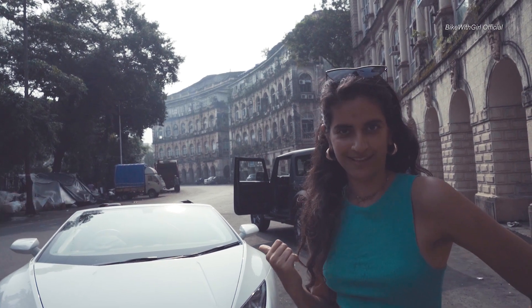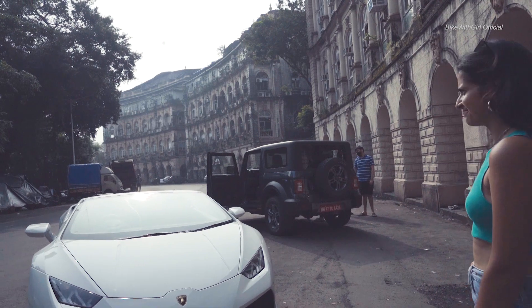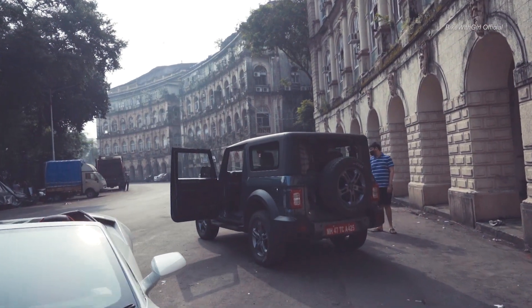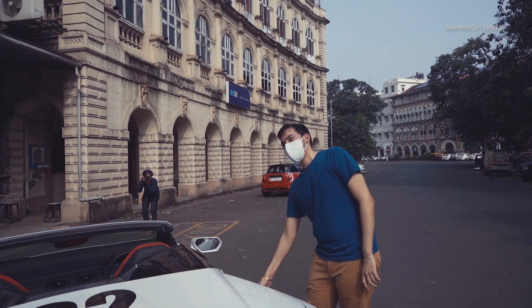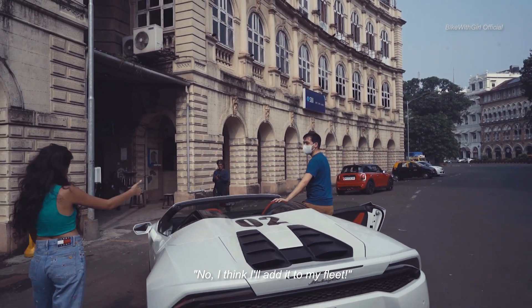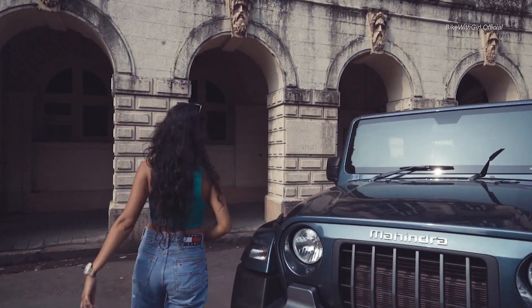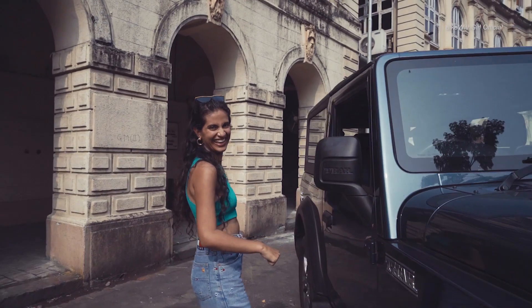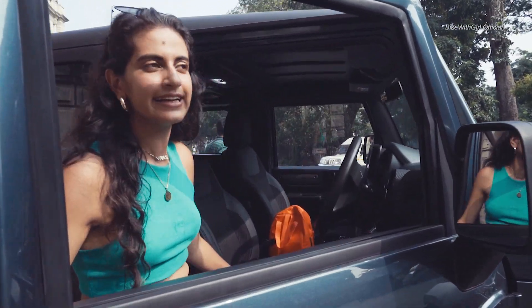Three dudes in a Lambo just stopped because they wanted to check the Thar out. That's the amount of attention this car is getting. Would you want to swap? I don't want to swap. This is better because this is made in India.